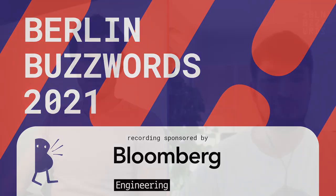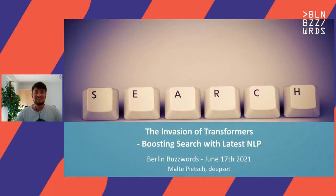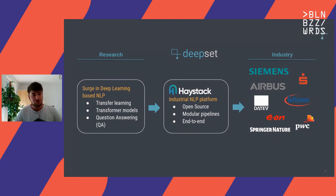My name is Malte. I'm super happy to be here today and speak about a topic that really excites me. How can we actually make access to information more efficient? How can we also rethink search to actually achieve this efficient access? And how can we use technologies like NLP, like Transformers, to actually get there? I'm CTO of a startup, DeepSet, based here in Berlin.